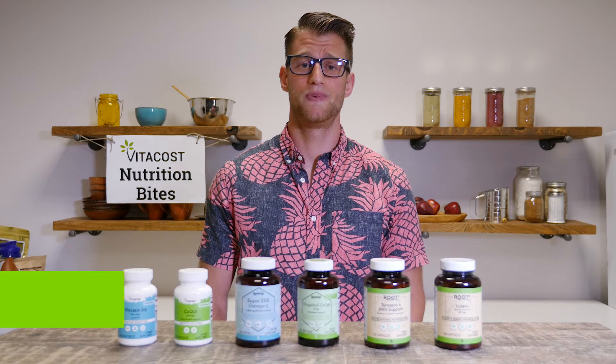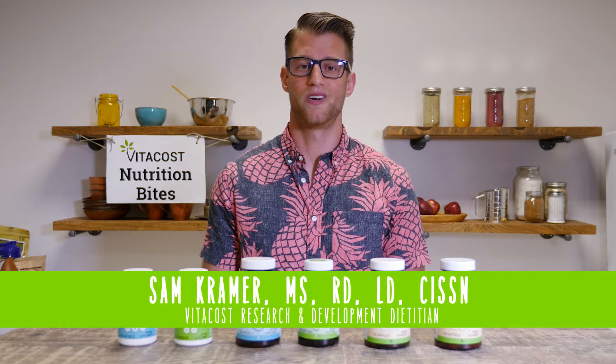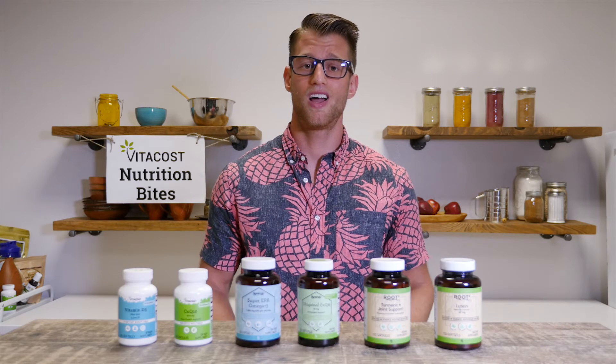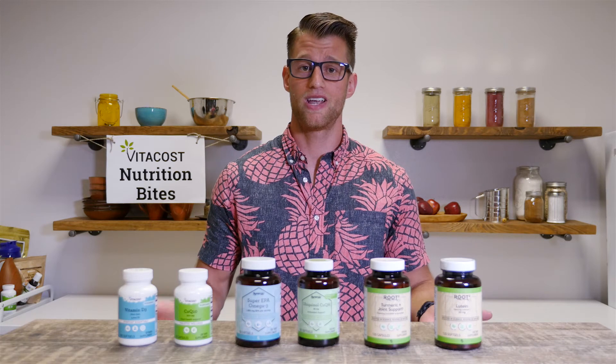Hi everyone and welcome back to another episode of Nutrition Bites. I'm your host and registered dietitian, Sam Kramer. Today we're going to be talking about the changes that have been going on here at headquarters of Vitacost. If you've been a customer for quite some time, you may have noticed that our corporate brand supplement labels have gone through quite an overhaul.